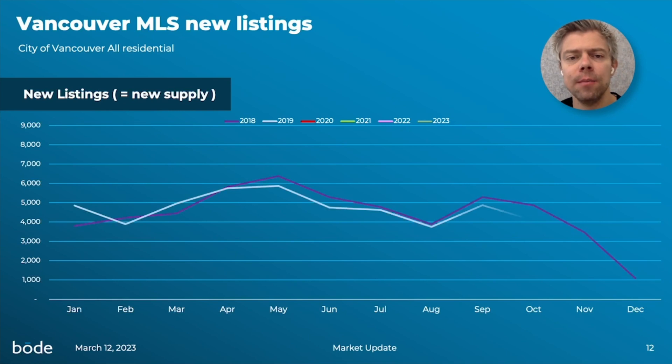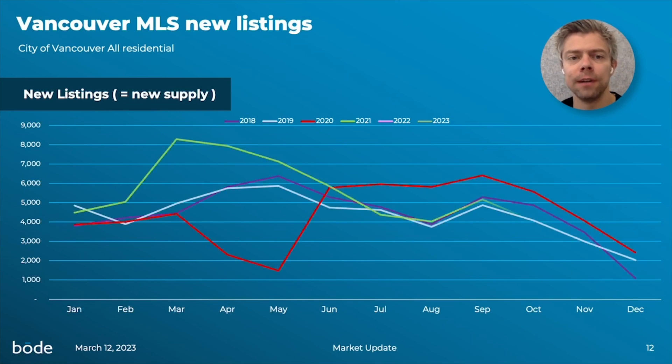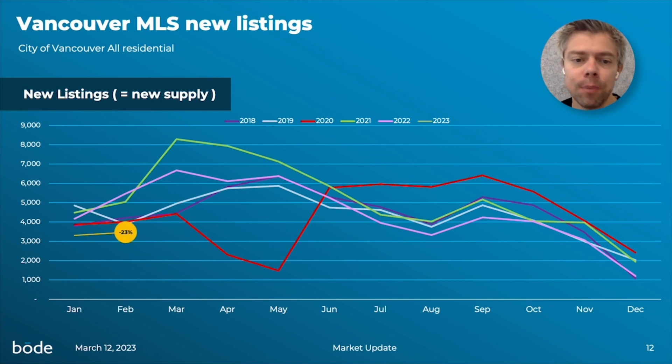The first thing we're going to look at is the number of new listings in the greater Vancouver area to come to market each month for the last five years. If you look at the chart, you can see the bright yellow line shows you what's been happening in 2023, and at the end of February the number of new listings was down about 23% versus the average of the last five years.